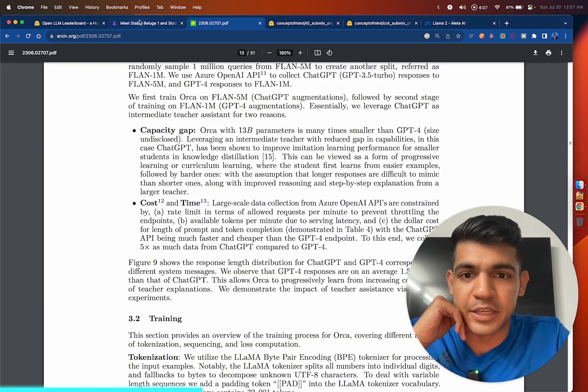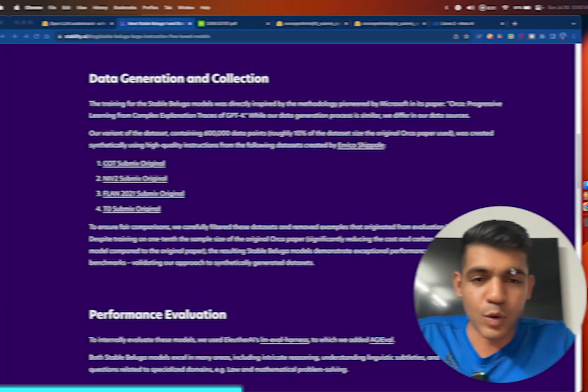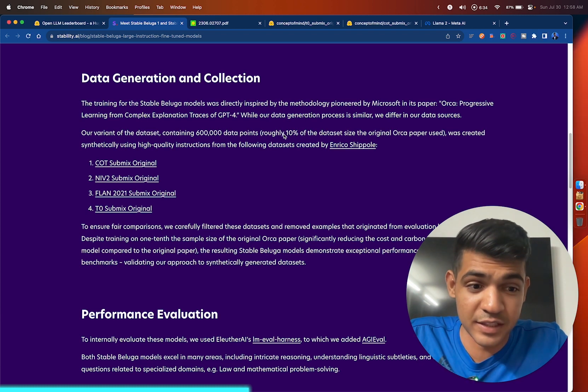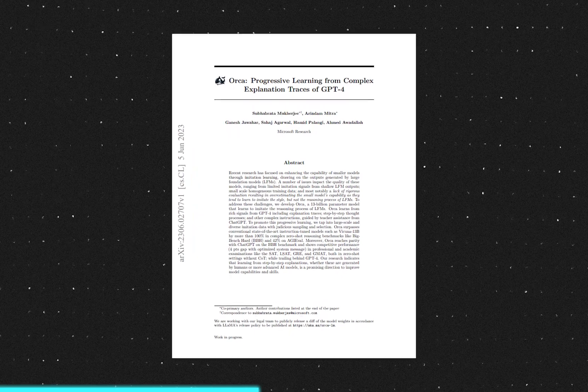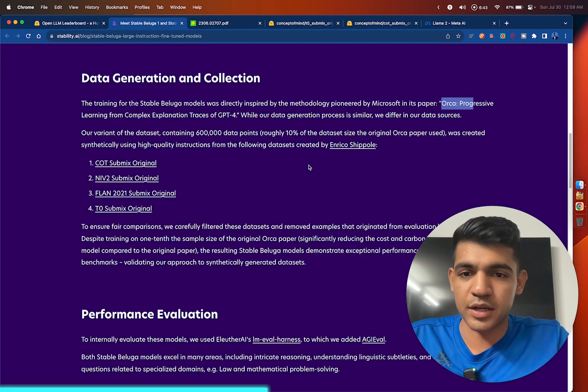They did the same thing here. While their data generation process is similar, they differ in data sources. They used GPT-3.5 and GPT-4 synthetically generated data to train the open source Llama 70 billion model. One important note: they only used 10% of the data used by the Orca paper — so if Orca used 6 million examples, they only used 600,000.